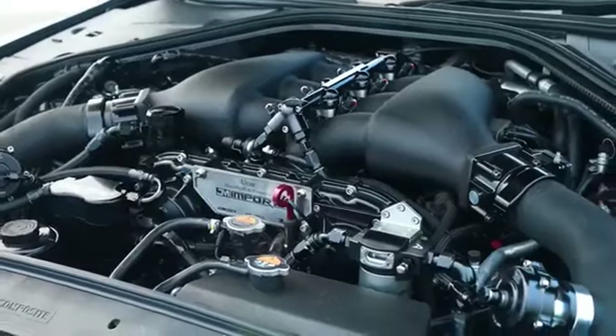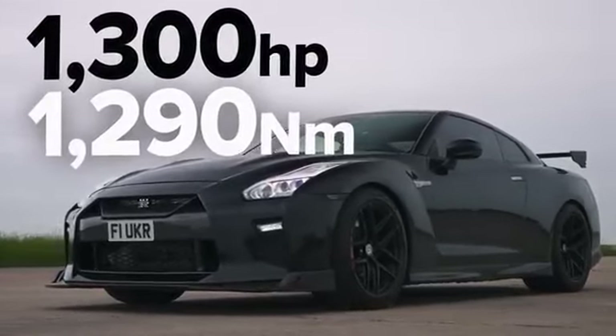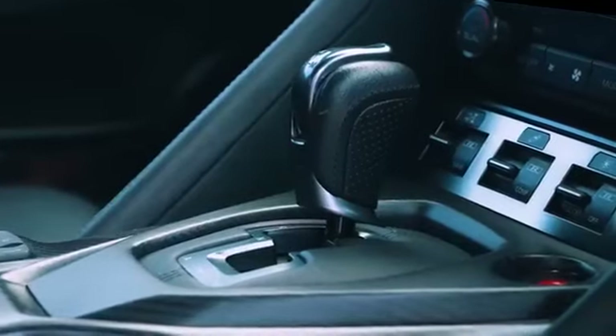Now let me tell you about that Nissan GT-R. That has a built engine — a 4.1 litre stroker engine — with upgraded turbos and all that kind of stuff. The result is 1,300 horsepower and 1,290 newton-metres of torque. It's heavier than this Lamborghini at 1,840 kilos. It does have four-wheel drive and a six-speed automatic gearbox with launch control. However, because they're running on street driveshafts, they're launching with a slightly reduced rev setting, but it does have more power, so maybe it'll work itself out.